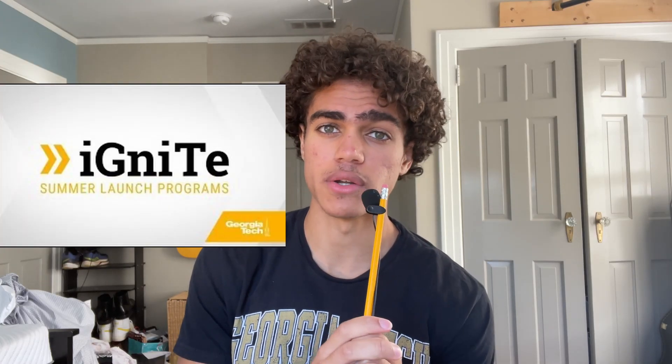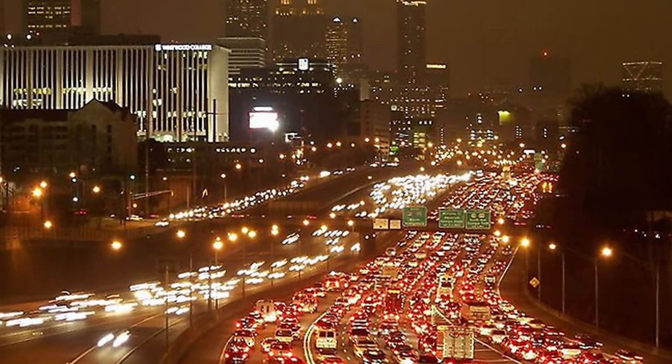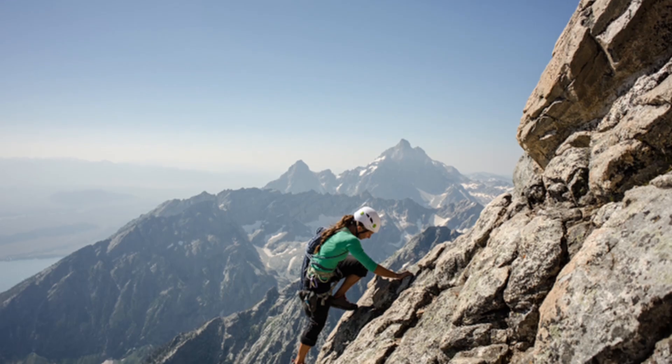That leads me into point number two: find out how to get to class. I came in the summer for a program called Ignite, a first-year summer semester program, and it was very hot outside — having to walk to all these classes at Georgia Tech was quite difficult. Atlanta is hard to get around in general, always traffic, always stuff going on, and the same is true for Georgia Tech — not because of crazy stuff happening, but because of all the hills.